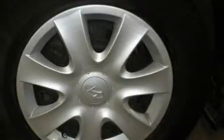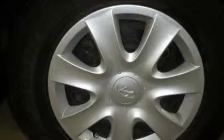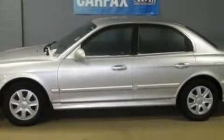This Hyundai has a long list of incredible features including power windows, cruise control, a CD player, an airbag deactivation switch, and rear impact crumple zones. This vehicle has just over 56,000 miles, features a 2.7-liter six-cylinder engine, and an automatic transmission.